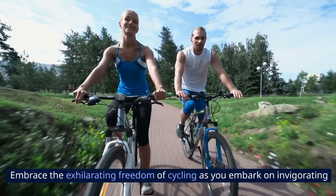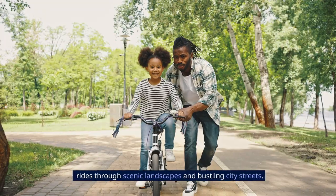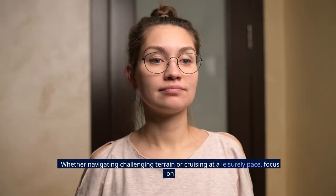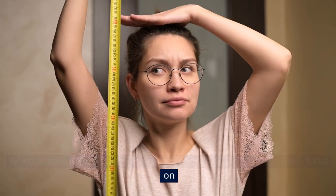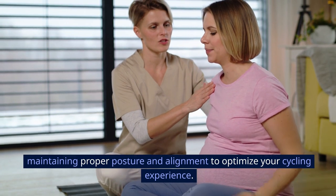Cycling: Embrace the exhilarating freedom of cycling as you embark on invigorating rides through scenic landscapes and bustling city streets. Whether navigating challenging terrain or cruising at a leisurely pace, focus on maintaining proper posture and alignment to optimize your cycling experience.